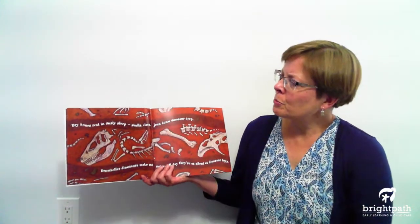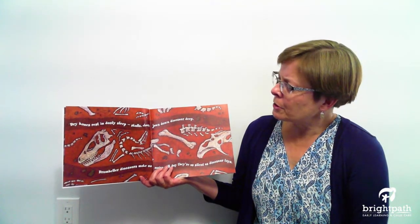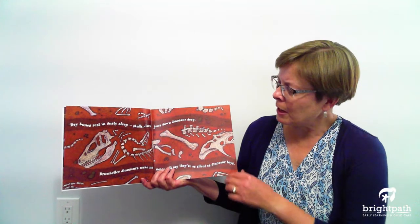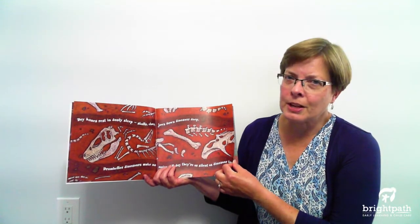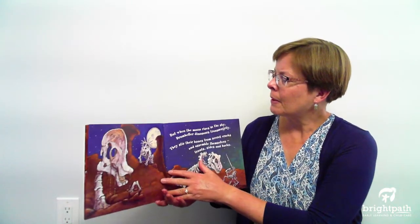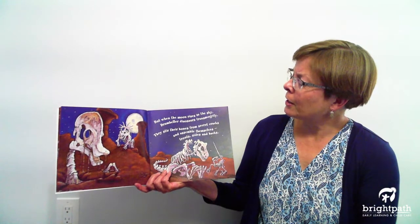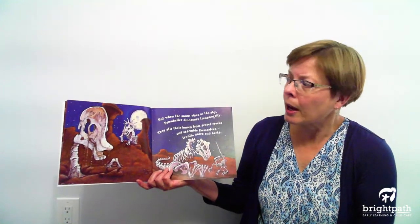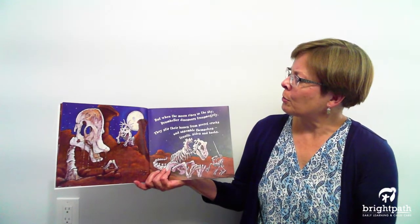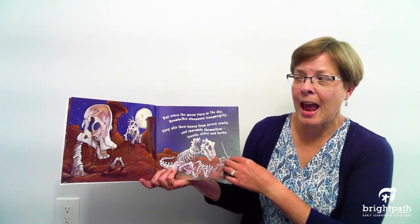Dry bones rest in dusty sleep. Skulls, claws, jaws down dinosaur deep. Drumheller dinosaurs make no noise. All day long they're as silent as dinosaur toys. But when the moon rises in the sky, Drumheller dinosaurs transmortify. They stir their bones from secret cracks and assemble themselves, fronts, sides, and backs.